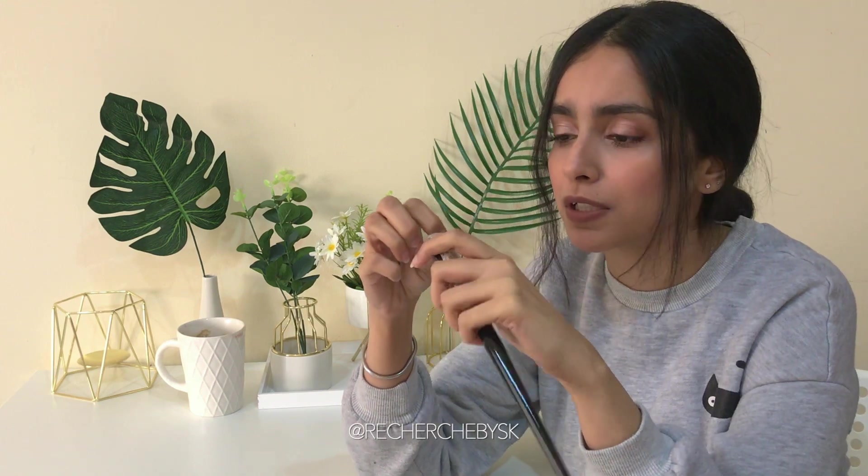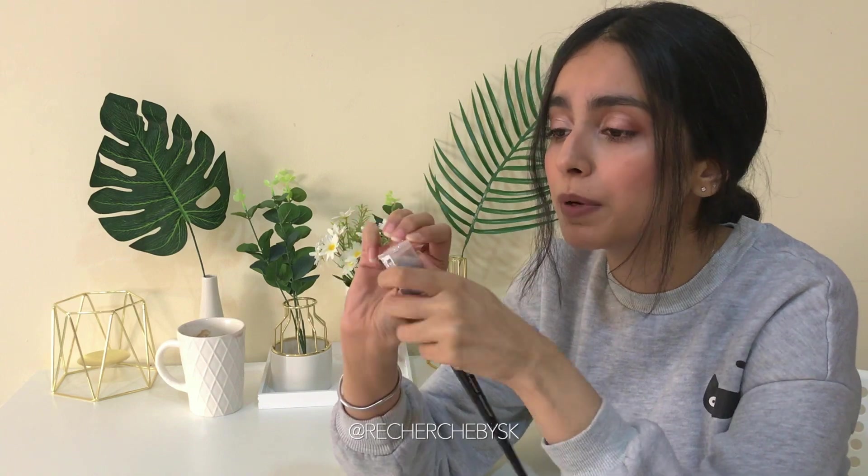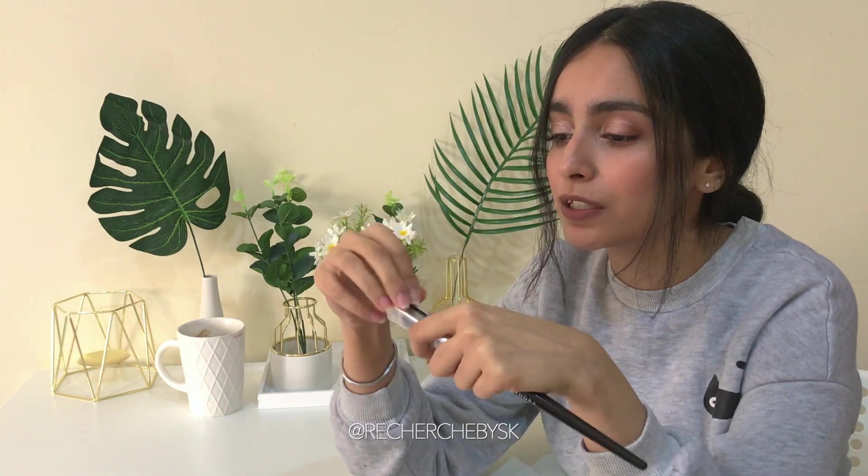Sephora has great brushes — they're affordable and they do the job. I wish they were a bit fancier because I really love fancy-looking brushes.